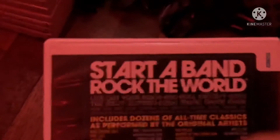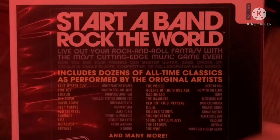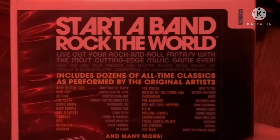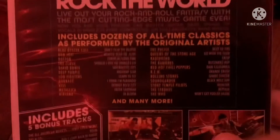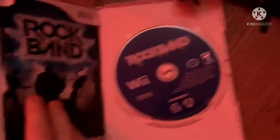Next game is Rock Band from 2007. Here's the front, spine, and the back. Start a band. Rock the world. Live out your rock and roll fantasy with the most cutting edge music game ever. Rated T for Teen — Rated E14. Here's the blue disc and the instruction booklet.